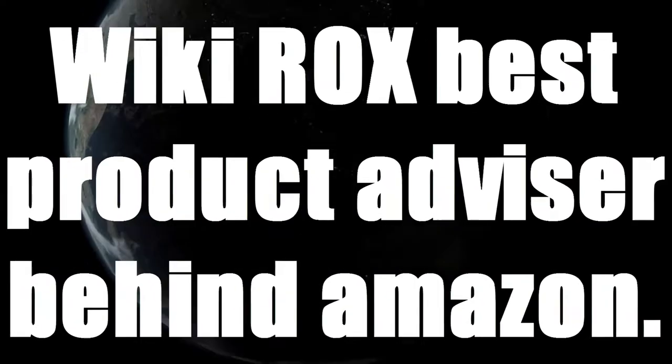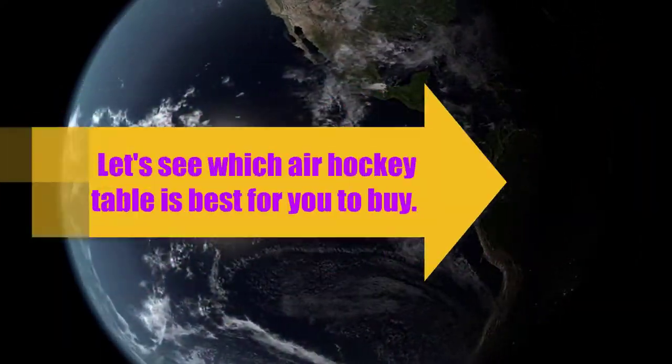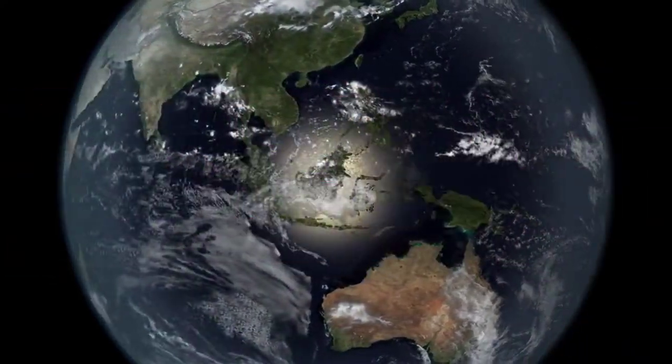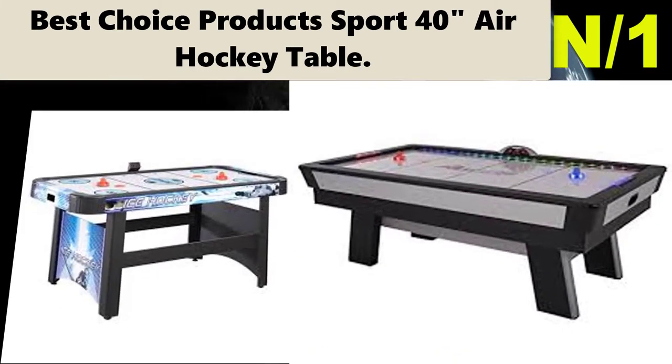Wiki Rocks, best product advisor behind Amazon. Wiki Rocks presents top 10 best air hockey tables. Let's see which air hockey table is best for you to buy, starting with the list.